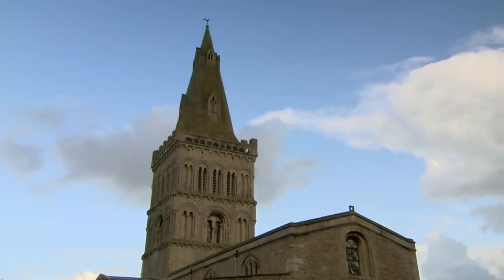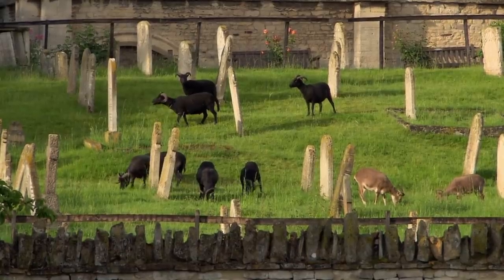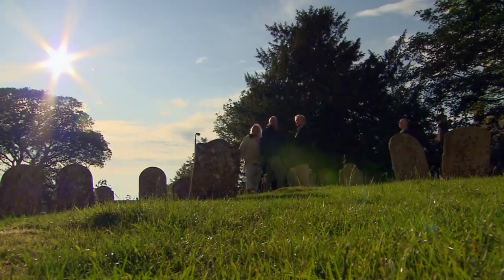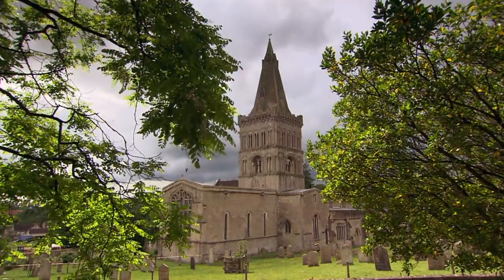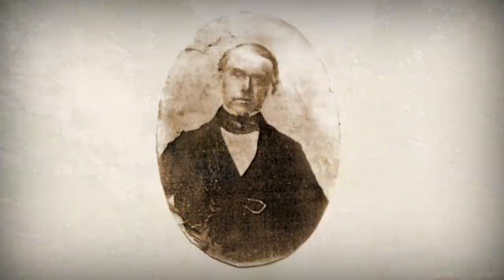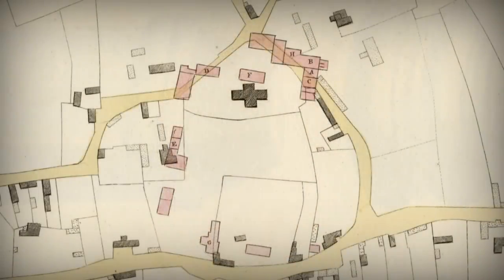End of day one. As the rain at last gives way to sunshine, something's going on behind the church. Stuart and Henry have been looking at all the Roman tile and stonework built into the church itself, and the idea that it comes from a huge Roman building somewhere around the back of the church.